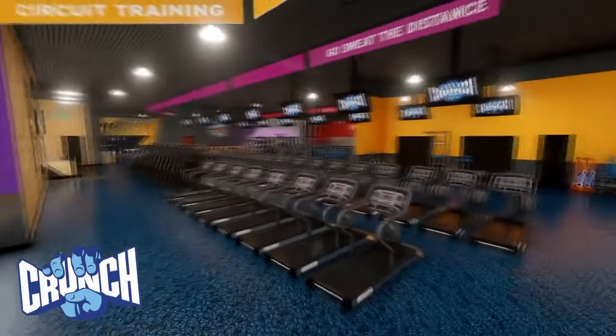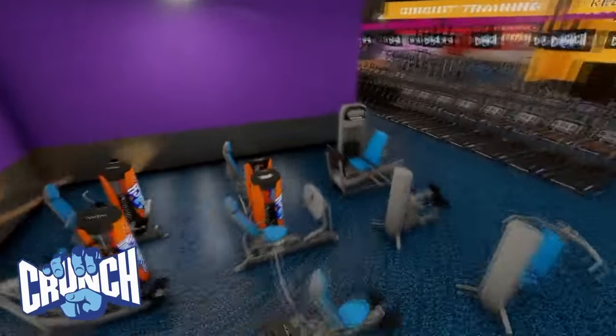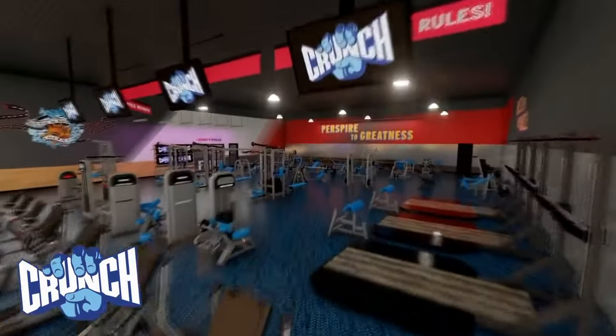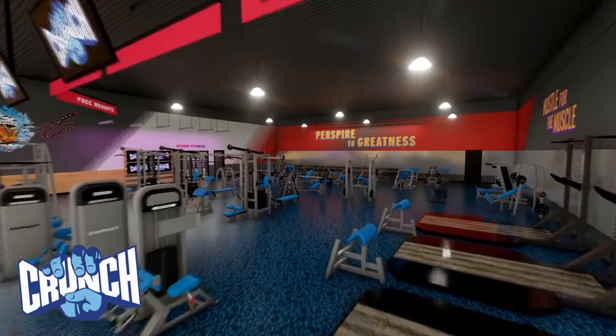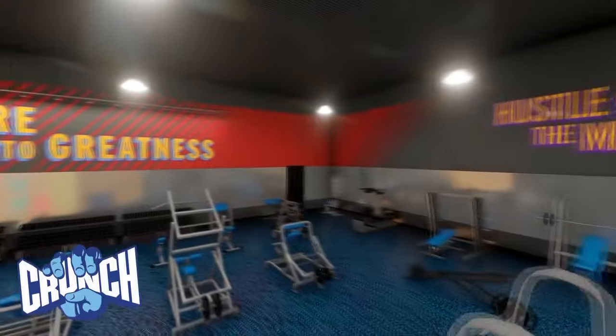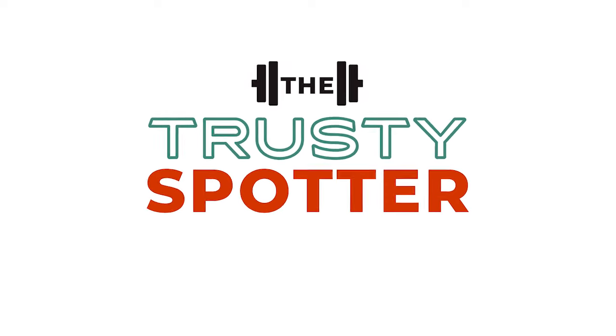For beginners looking to dip their toes in the fitness waters, you can't do much better than Crunch. However, for anyone looking for more amenities like group classes, swimming workouts, and childcare, you'll do better at slightly pricier gyms like LA Fitness, 24-Hour Fitness, and the like. Your best bet in the meantime? Try a free pass at your local Crunch and decide for yourself.